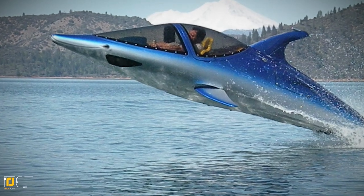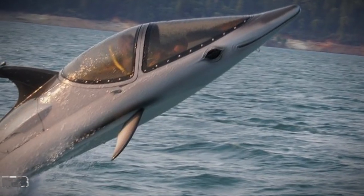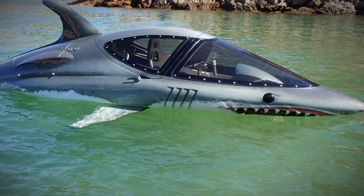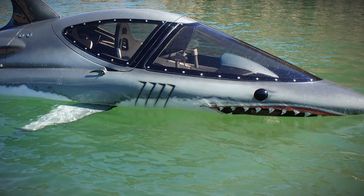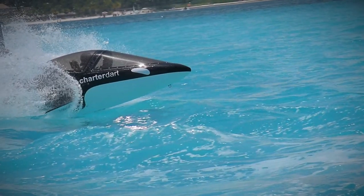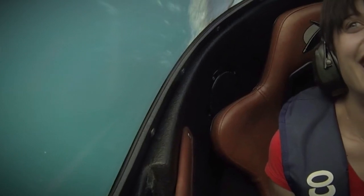Number 4: Sea Breacher. Looking like jaws on steroids, the newest adrenaline junkie water toy is the Sea Breacher. This $60,000 water toy is a cross between a jet ski and a submarine. You can customize it to look like a shark, dolphin, or plaster it with a company logo, because everyone will be watching you as you soar up to 20 feet out of the water.